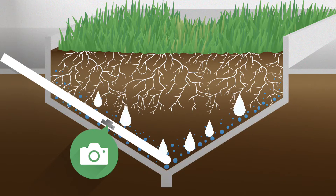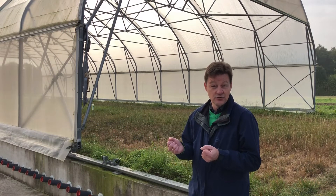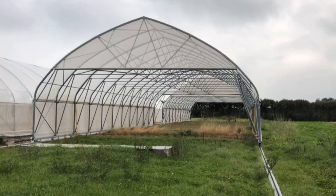All the irrigation is made from below, and in order to prevent precipitation from reaching the crop, we have these mobile rain out shelters.